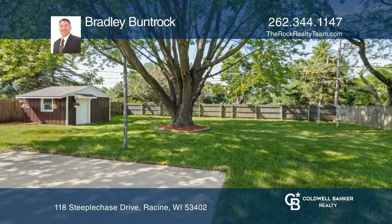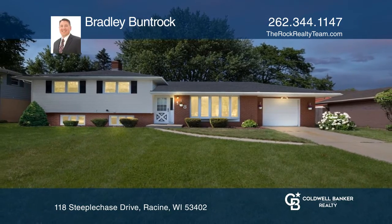Bradley Bunchrock wants to help turn your dreams into a reality. Give him a call today.